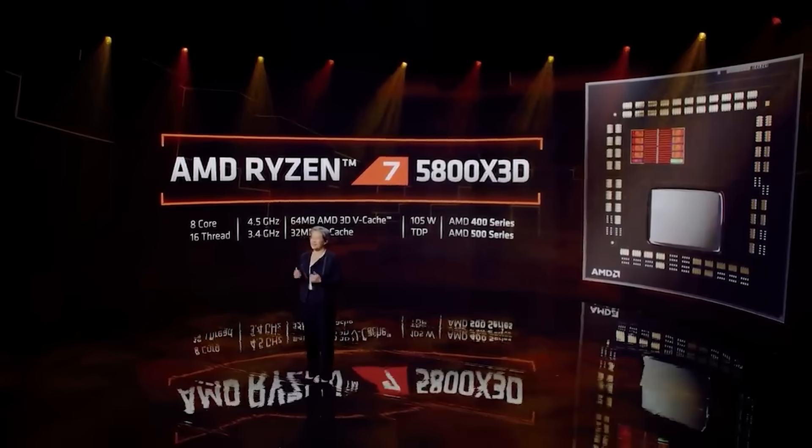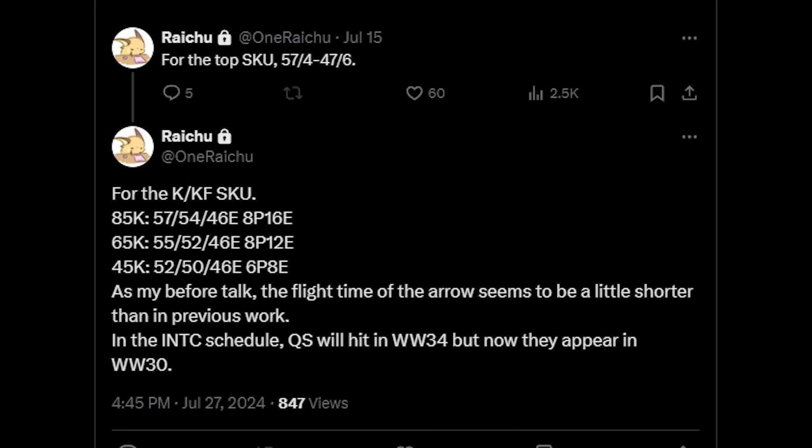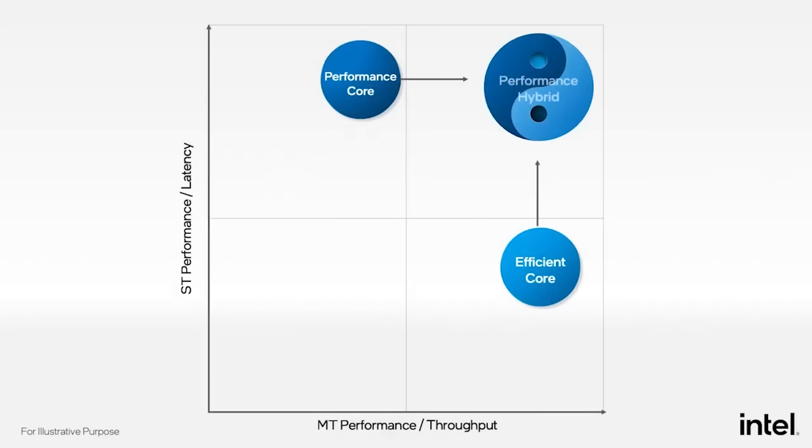Let's get into some updates to the specifications, and then we'll get into the benchmarks of the various Arrow Lake SKUs. I'm going to read out some tweets from one Raichu, who is on Twitter. For the K/KF SKUs, we're looking at the 285 here having 5.7, 54, and 46E — basically, what this is in reference to is the P-Core boost, the All-Core boost, and the E-Core boost. So according to this information, the P-Core is operating at 5.7 gigahertz, the All-Core is 5.4, and then 4.6 would be the E-Core.